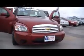And guys, I know you love the lines on the HHR. What a popular little hot rod this has been for Chevrolet.